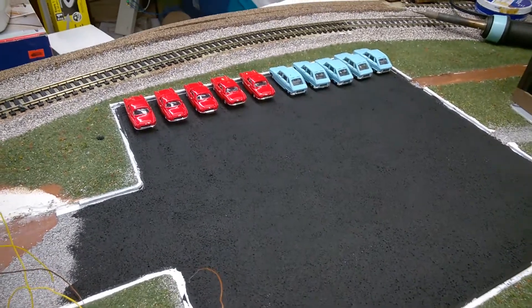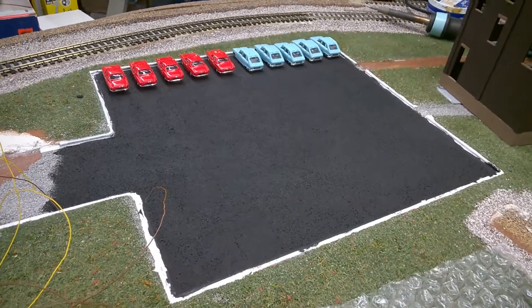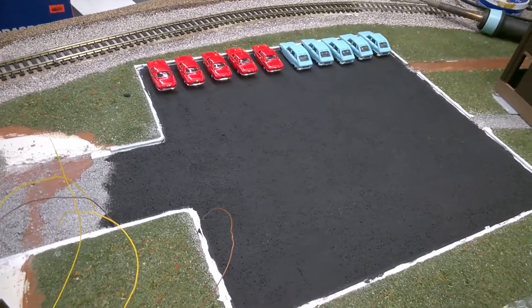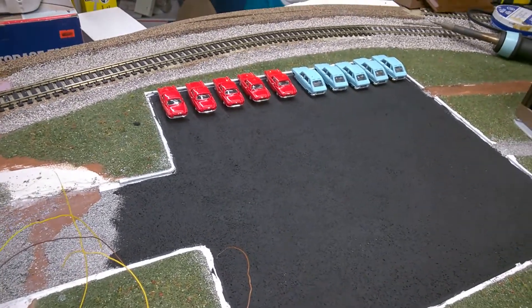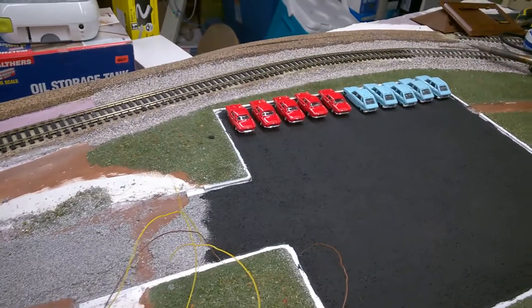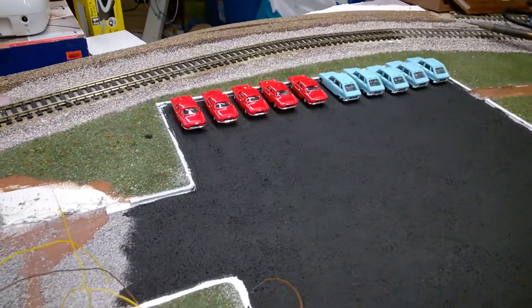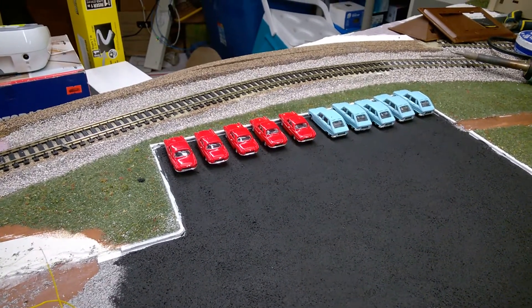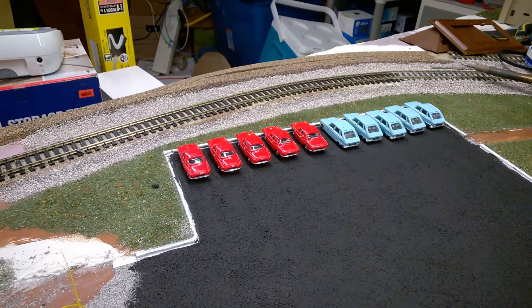I also picked up some ballast to do some of the roads. I got this parking lot done — large areas are harder to do than roads, I'll tell you that. I forget what I paid for the cars, not a lot — probably fifteen to twenty dollars Canadian for ten cars. These are for the auto port to kind of fill in.